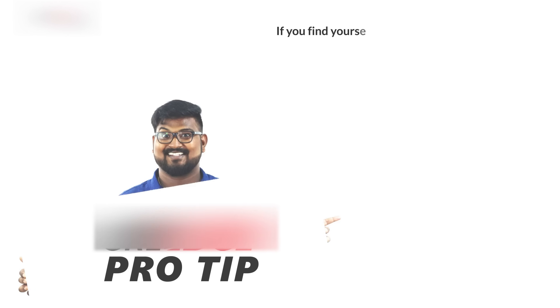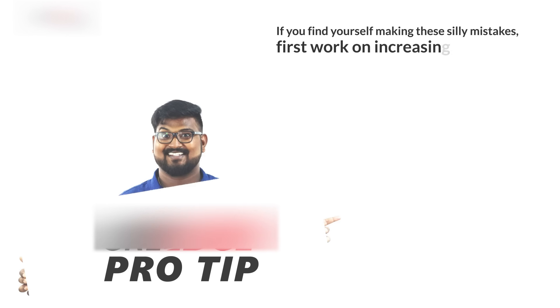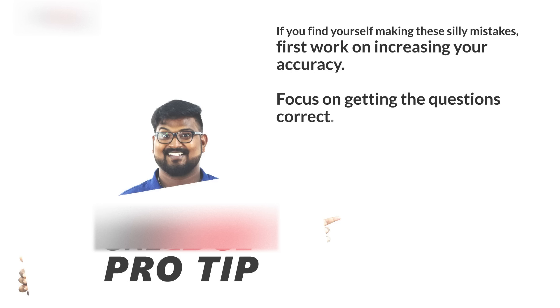If you find yourself making these silly mistakes, first work on improving your accuracy without time pressure. Focus on getting the questions right. Once you've mastered that, then focus on improving your speed.